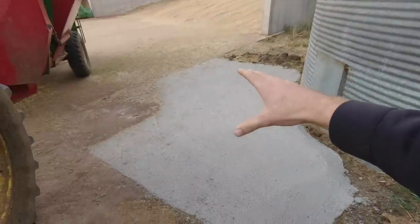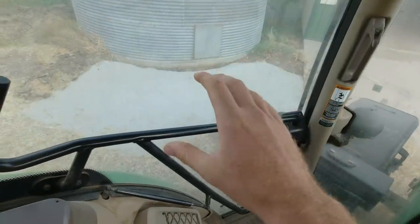They had a little bit of concrete left over and they put it right there. That's really awesome because water just sits there and it gets deep and it gets stanky. And then you accidentally step in it trying to get into the tractor and fill your boot with stank water.